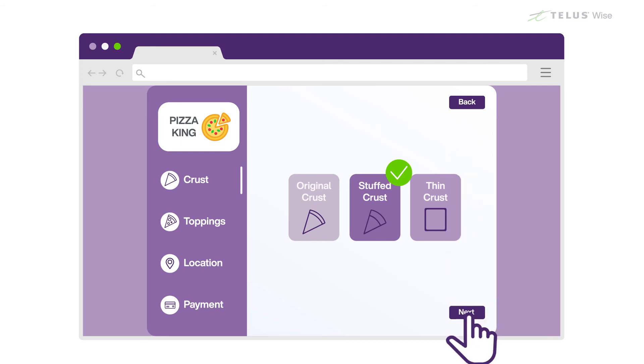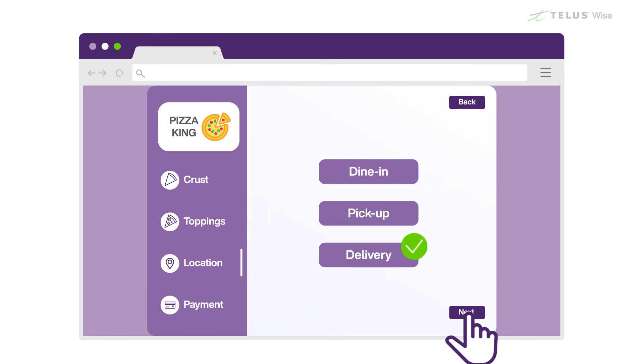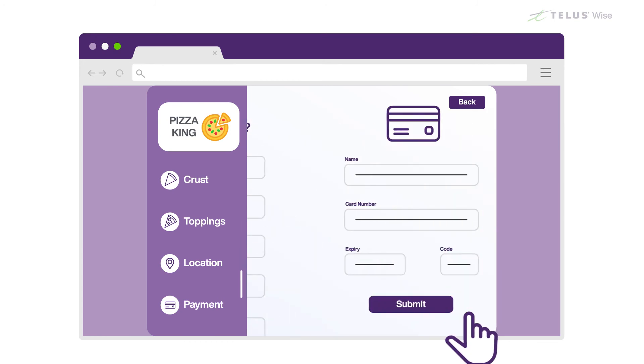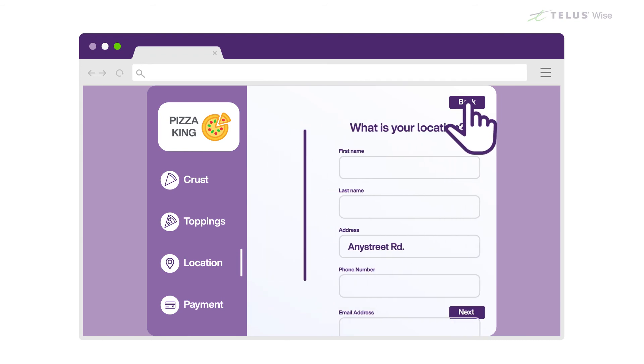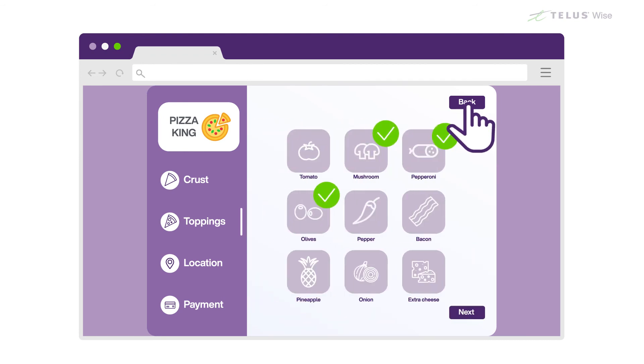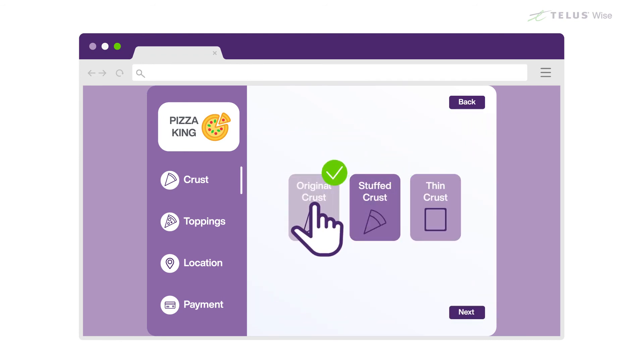If you realize that you made a mistake after clicking the Submit button, look to see if the form has a Back or Edit button instead of using the browser's back button. This way, you're less likely to lose information you've already entered.